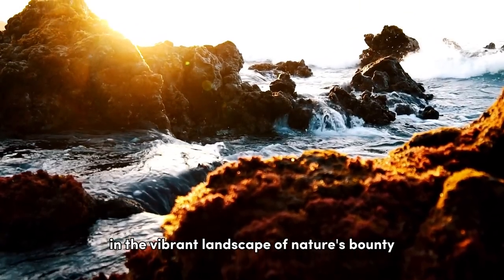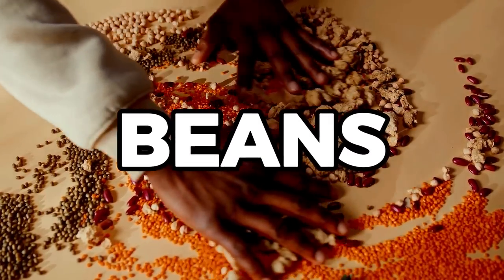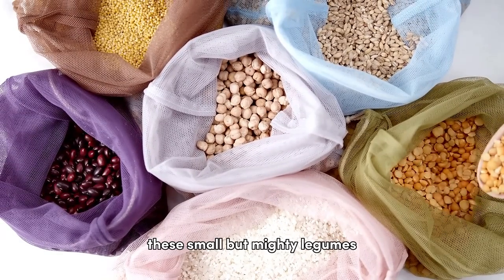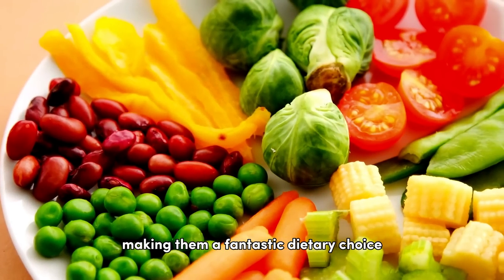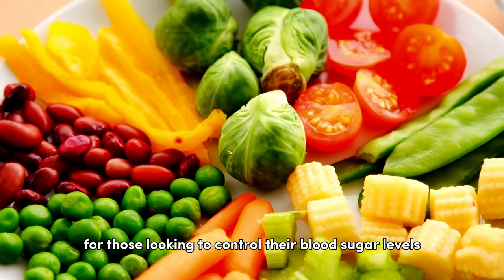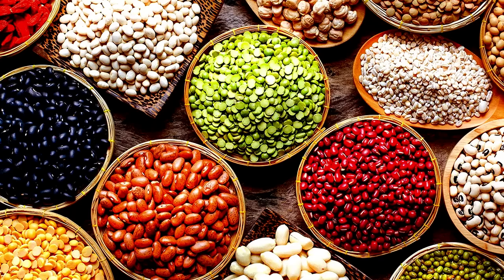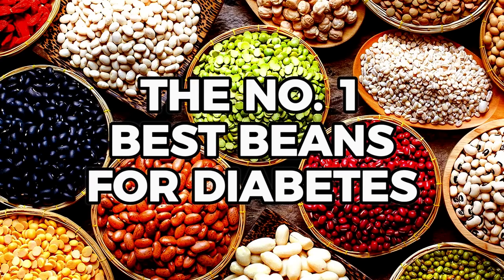In the vibrant landscape of nature's bounty, few things pack as much nutritional punch as beans do, especially when it comes to managing diabetes. These small but mighty legumes offer a wealth of health benefits, making them a fantastic dietary choice for those looking to control their blood sugar levels. With the help of scientific research, let's embark on an exploration of the top best beans that are wonderful for managing diabetes.